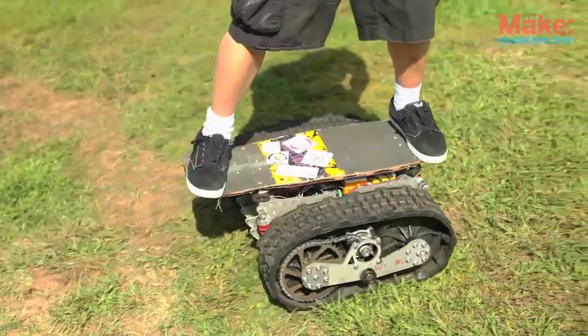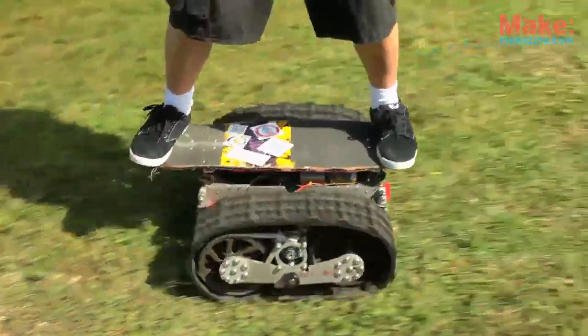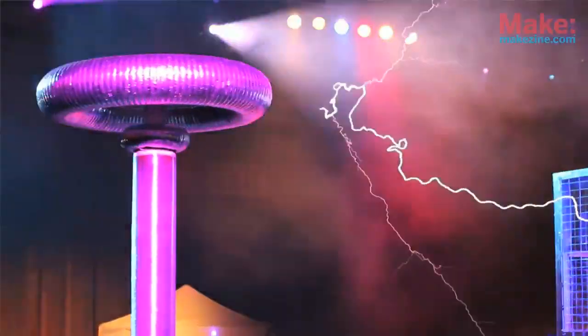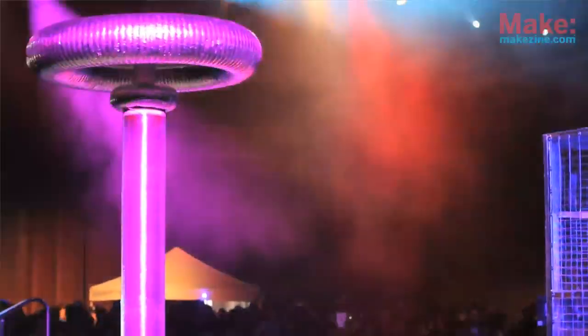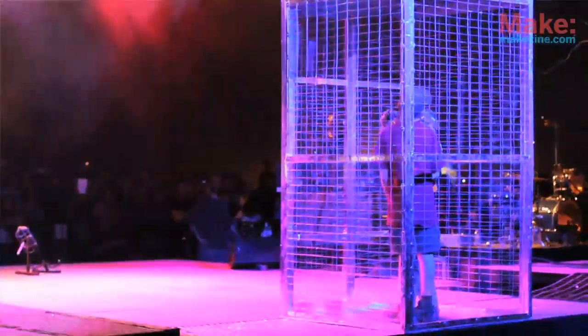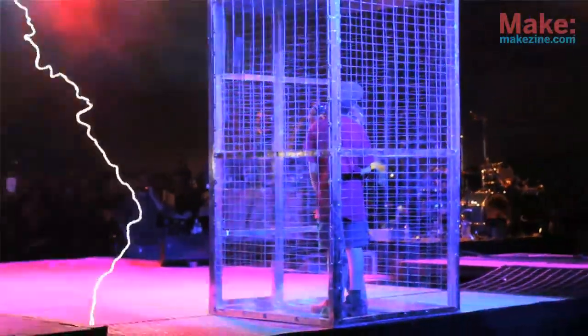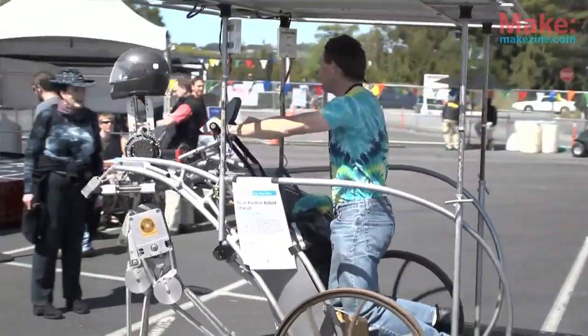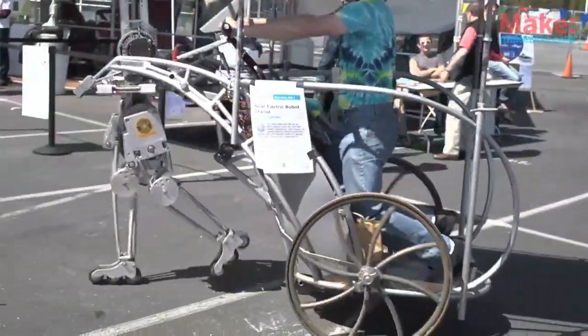Charles Wan's motorized and treaded skateboard, which allows him to glide across grass-covered surfaces with ease. Joe and John Di Prima's Arc Attack, a performance group that creates electrifying melodies by controlling the frequency on a giant Tesla coil. Bob Schneeweiss and Grant Grundler's solar-electric robot chariot, which is pulled by a skateboarding robot.